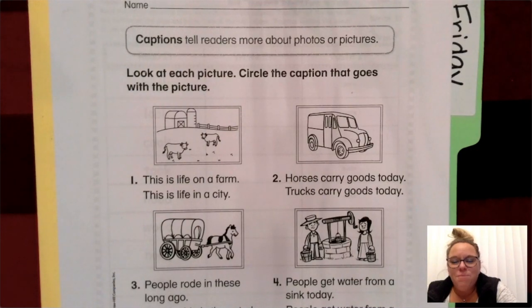Good morning, first grade. Today for reading, or part of our reading, we're going to be talking about captions.